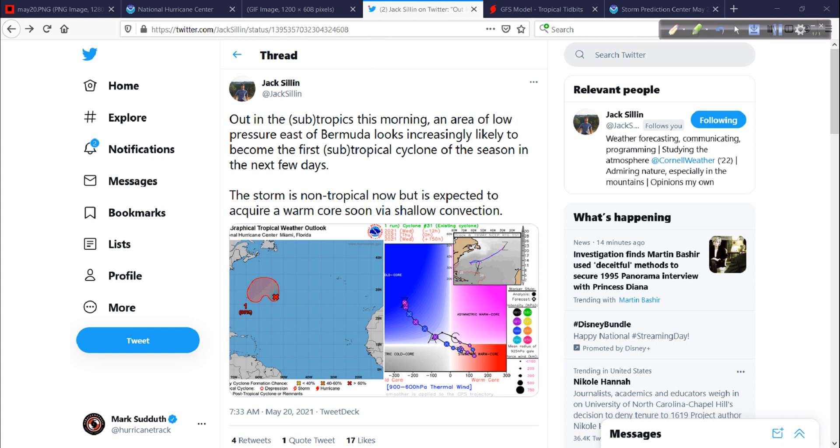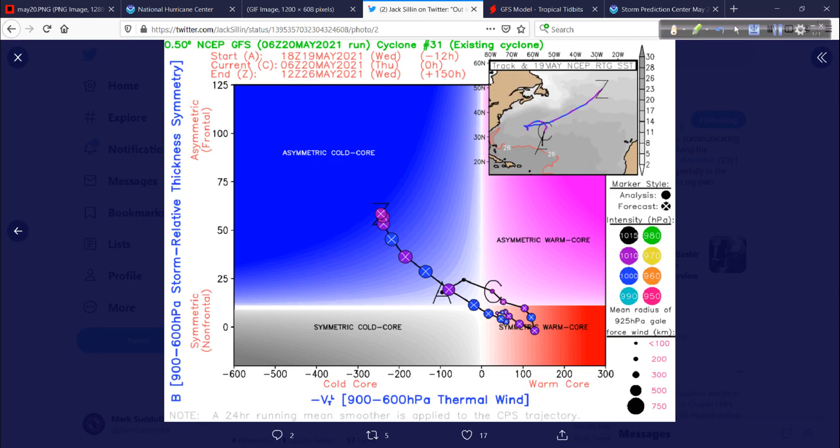The tools are better, so we can see, analyze, and name these things, which is worthy because they do have impacts. Jack Sillin is discussing very similar points — in the subtropics this morning, not down in the deep tropics, we have this area of low pressure east of Bermuda that's increasingly likely to become our first subtropical cyclone of the season over the next few days. Looking at the phase diagram chart: it's asymmetrical cold core now, headed toward more symmetrical warm core, then back to asymmetric warm core, and finally cold core again — that's its lifecycle. The model tracking shows it eventually lifting out into the North Atlantic.